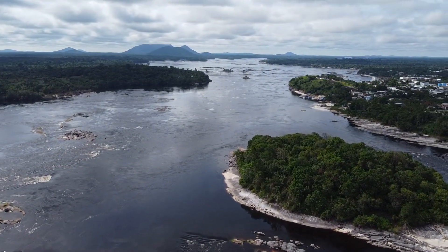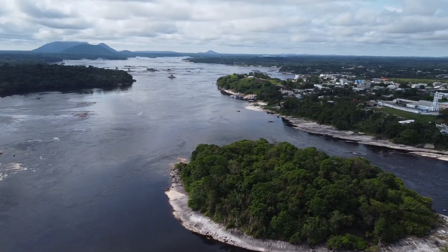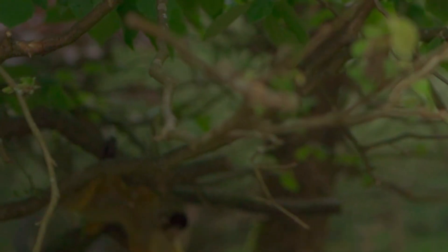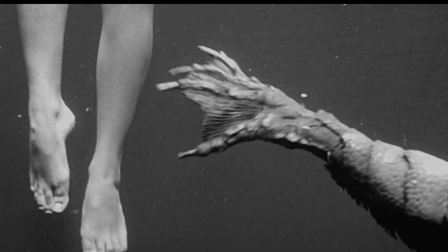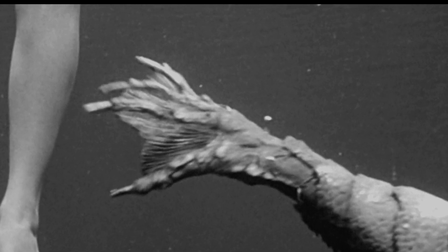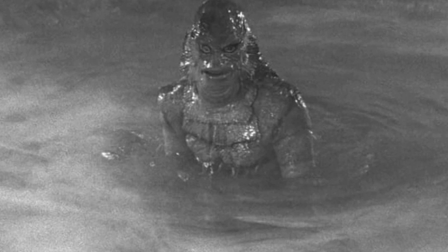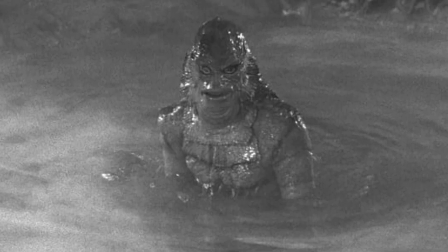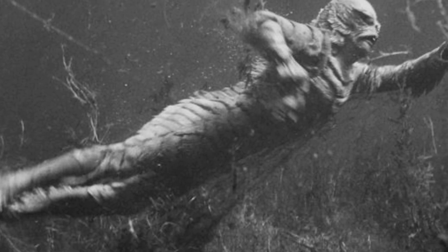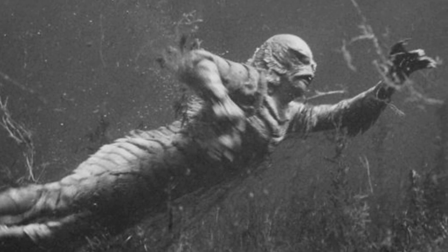The creature's adaptations make it perfectly suited for its Amazonian habitat, a dense, dark and rich environment where survival requires specialised traits. Its webbed hands and feet are a prime example, likely giving it exceptional swimming speed and manoeuvrability. This would allow it to stay close to the riverbed, moving silently, perhaps even using the muddy substrate to remain concealed. The creature's streamlined limbs and torso indicate it has evolved for agility in water, allowing it to ambush prey effectively.